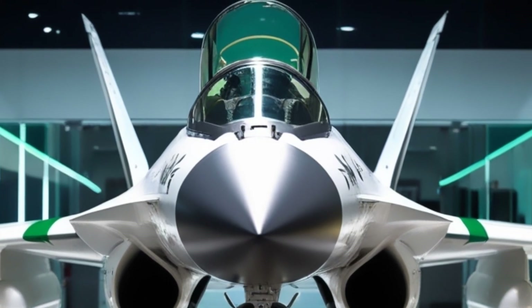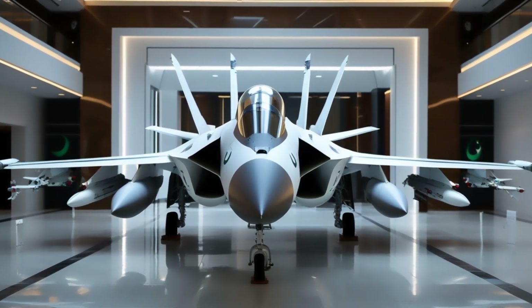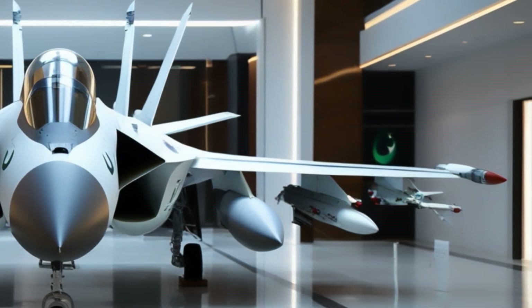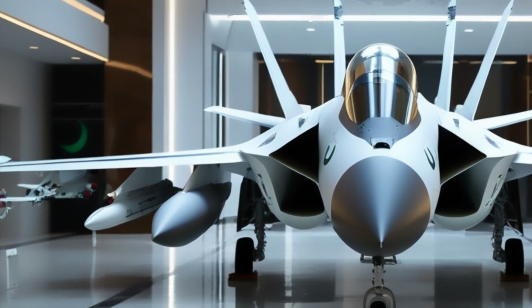Code named Thunder, this multi-role combat aircraft was designed to do more with less — affordable, adaptable, and battle-ready. Developed by Pakistan Aeronautical Complex and China's Chengdu Aircraft Corporation, the JF-17 made its maiden flight in 2003, and since then it has evolved into a fighter that commands respect in any airspace it enters.